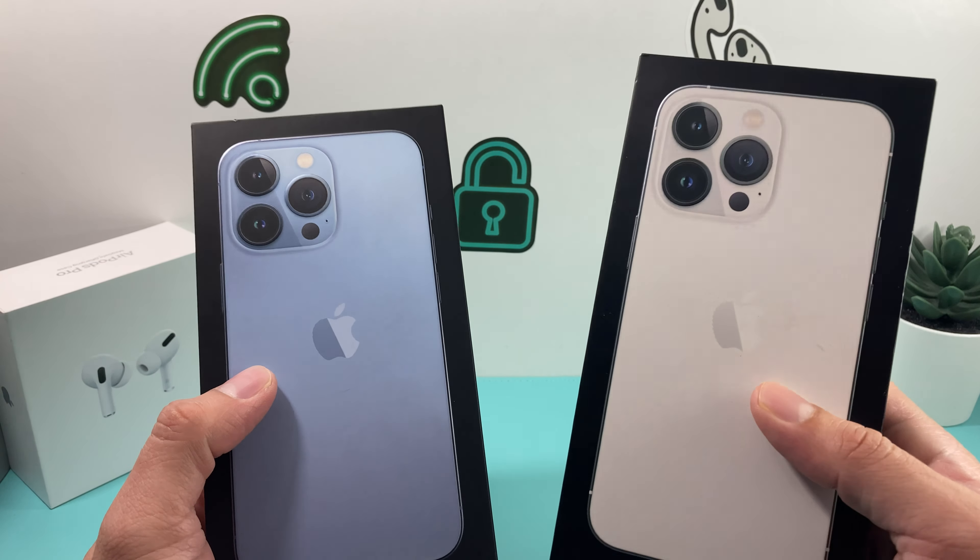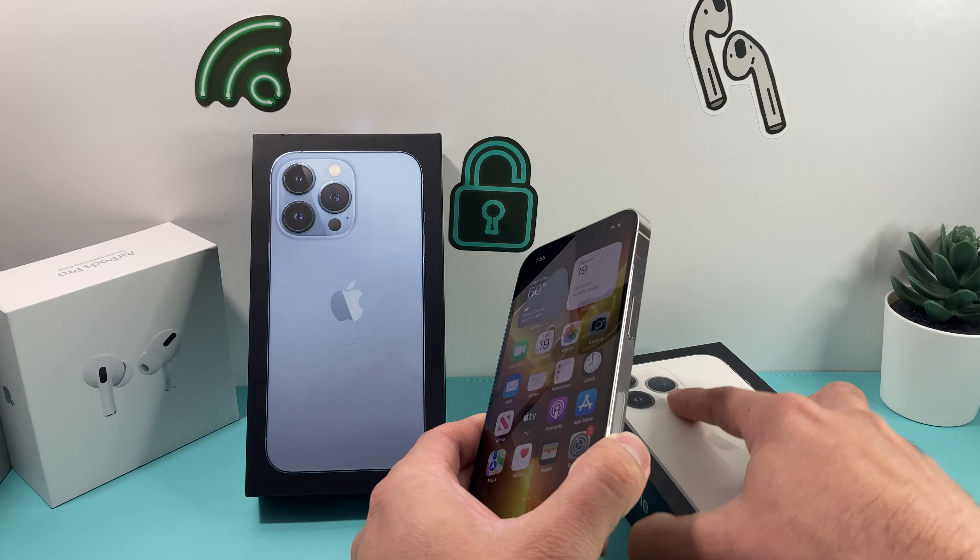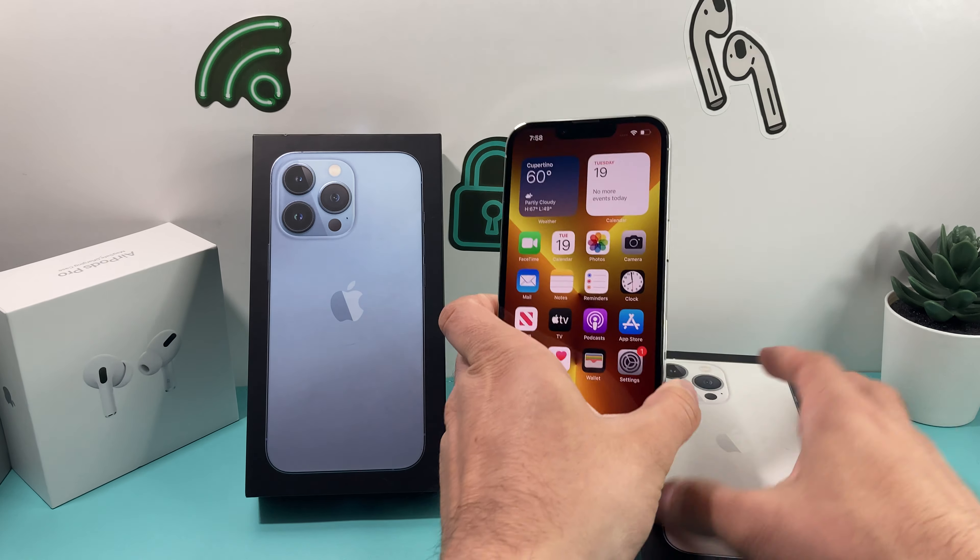So Sierra Blue — these phones start at $999, released back in September 2021, which is the latest iPhone here.